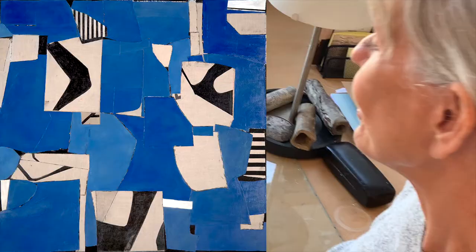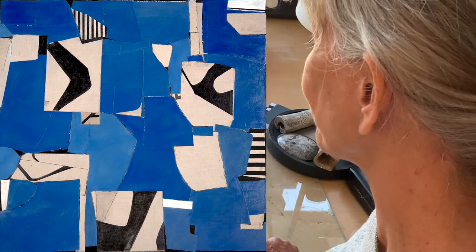This painting is called Dreaming in Majorelle Blue, and it was inspired by a wonderful exotic trip to the gardens in Marrakesh.